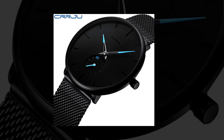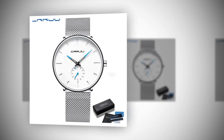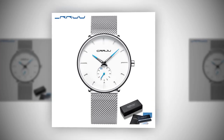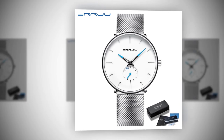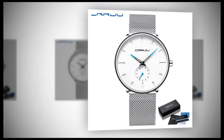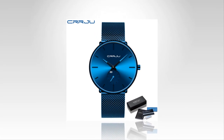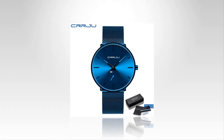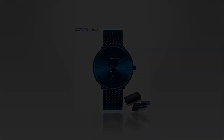Elevate your style with the CRRJU Luxury Quartz Watch for Men. Combining timeless design with precision engineering, this timepiece is more than just a watch — it's a statement of sophistication and refinement. Experience the perfect blend of style, durability, and functionality with CRRJU. Shop now and discover the epitome of luxury watchmaking. Thanks for watching the video till the end. Please subscribe the channel, share the video. Thank you all.